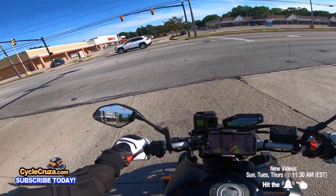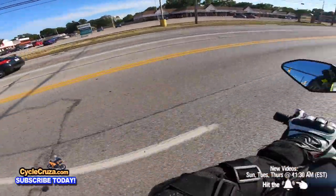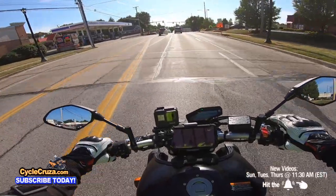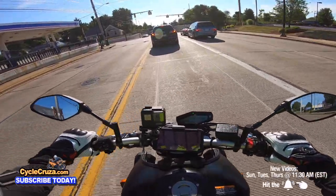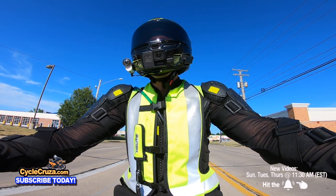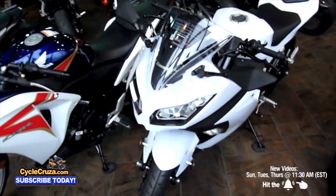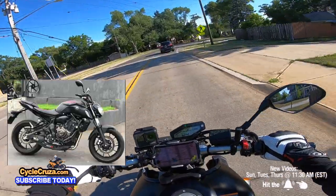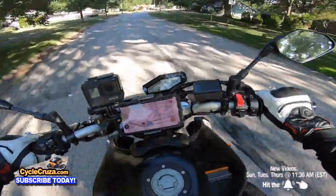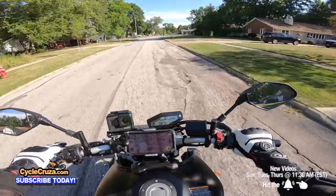This is a pretty powerful bike for a new rider. Definitely do not get this bike as a new rider and put it in Mode A unless you have some prior experience, like with a dirt bike. Even in Mode B — which supposedly reduces power by 10 horsepower and makes it smoother — this thing is still pretty hard compared to more new-rider-friendly bikes like the Yamaha R3, CBR 300R, Kawasaki Ninja 300, or even the MT07. It is less aggressive than Mode A, I will say that.